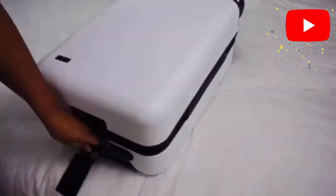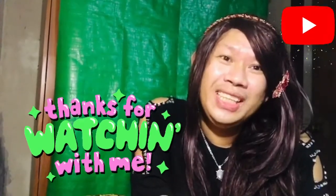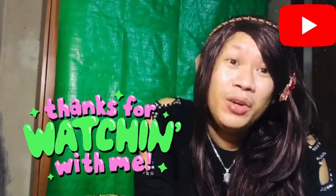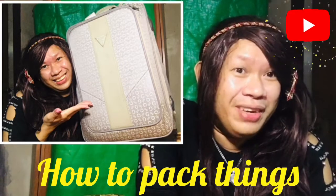Thank you for watching and I hope you enjoyed this video. I hope guys meron kayong natutunan kung paano magpapack ng light things when we are going to prepare for a vacation. This is Madam Red Butterfly saying love, love, love and God bless you. Thank you!